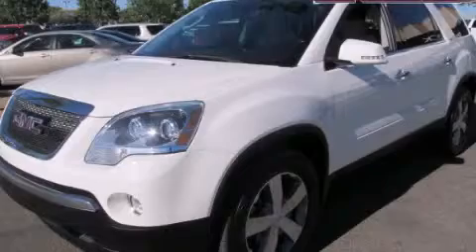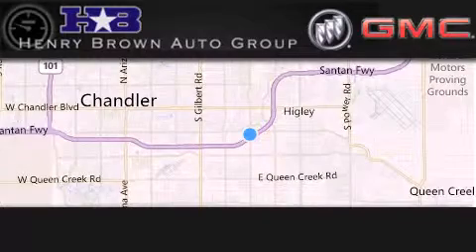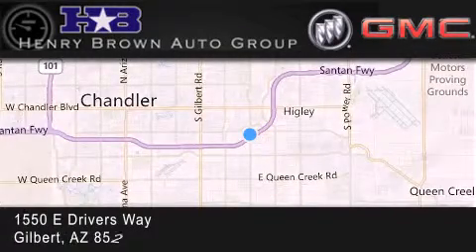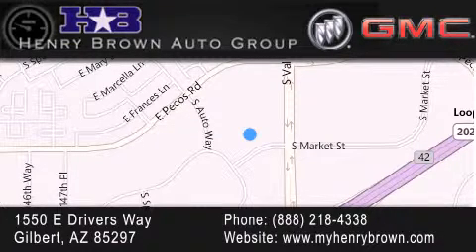Call now to find out how you can own this breathtaking vehicle. Henry Brown Buick GMC is located at 1550 East Drivers Way in Gilbert. Family owned and operated, offering every customer a premier experience. Cars and trucks and trades are worth more at Henry Brown Car and Truck Store.